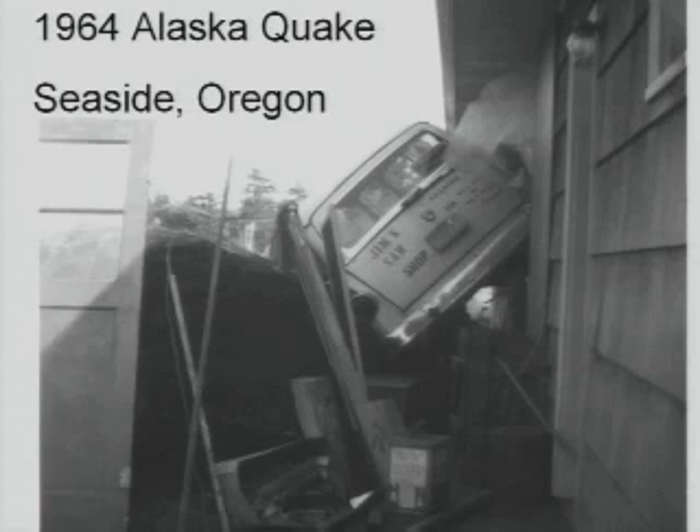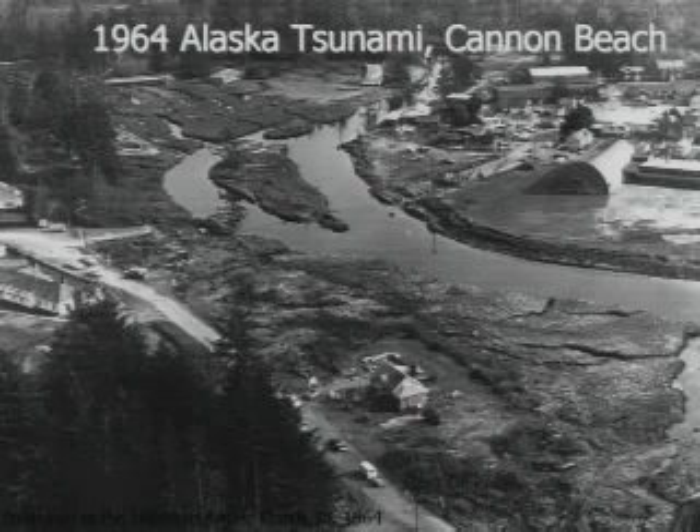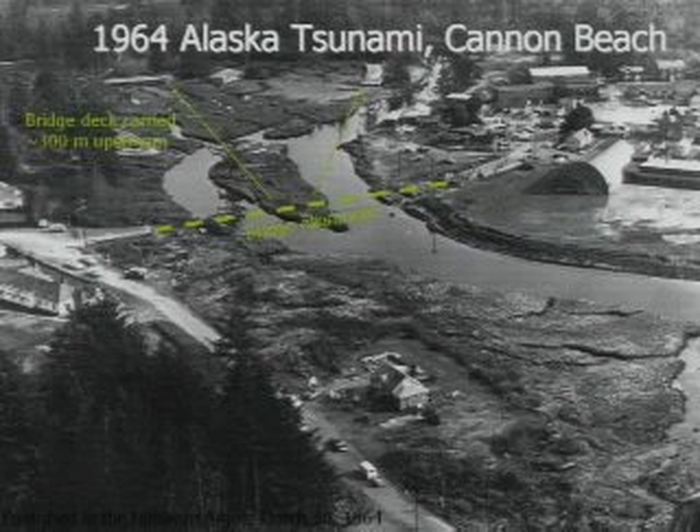In Seaside there was some damage — this is a car that didn't park there originally but was brought in by the tsunami. You can see that Seaside is a low-lying area with a lot of rivers and a lot of development. In Cannon Beach a bridge was washed away, and you can see the sections of the bridge that translated about 500 meters upstream.